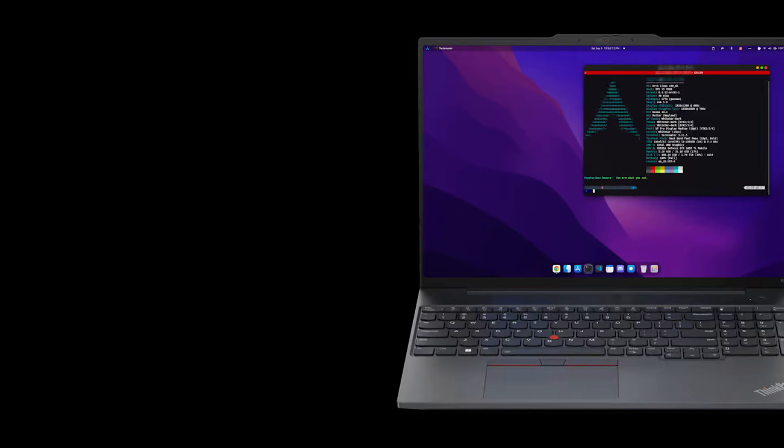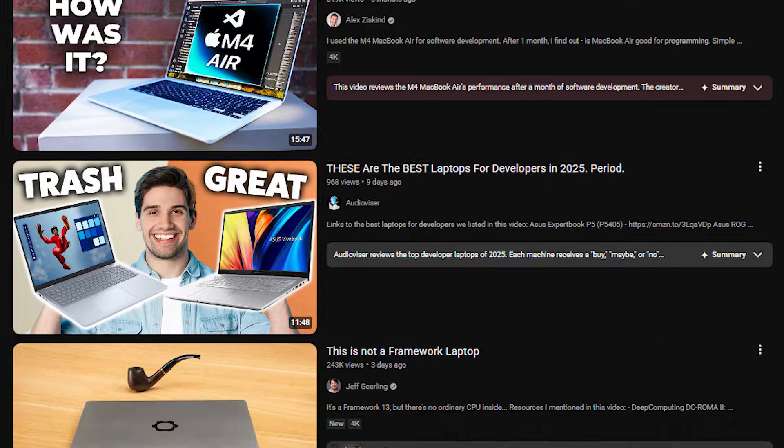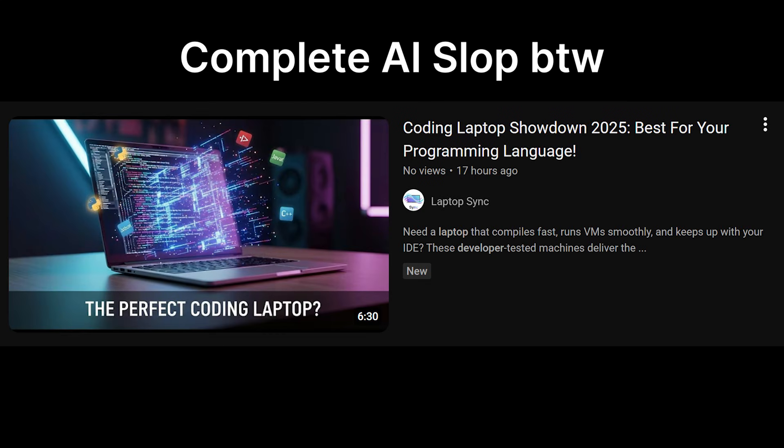There's this trend about developer laptops going around right now, and I don't know. It looks stupid and it probably needs to be shut down. So I'm just going to go ahead and give you all the information you need to know so you don't get swindled by some laptop guru.